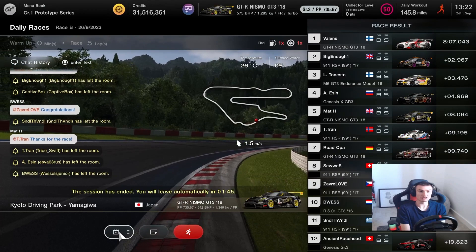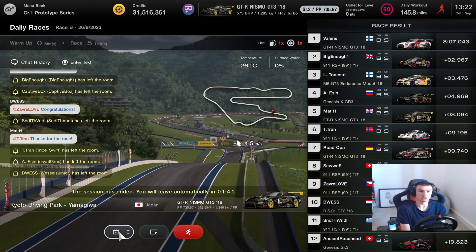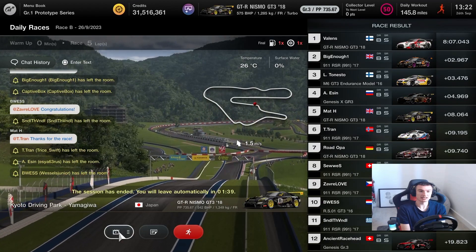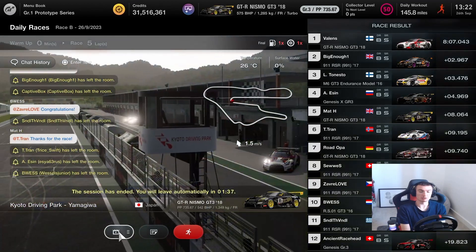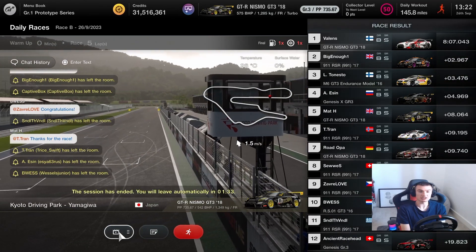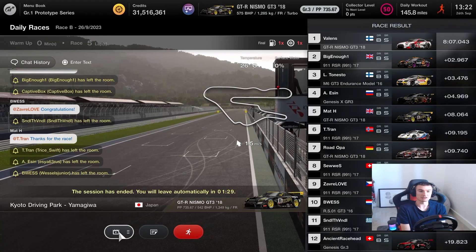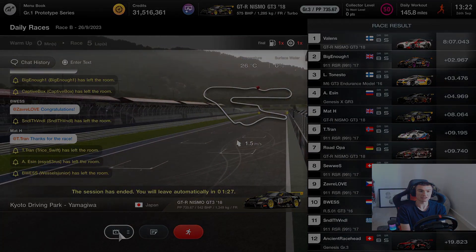Yeah, enjoyed that — good bit of racing on Kyoto Yamagiwa Driving Park. Thanks to all the guys for some good clean racing, really enjoyed it. We'll get on now to Daily Race C, which apparently is even better from what I've been seeing. We'll see what happens there next time out.